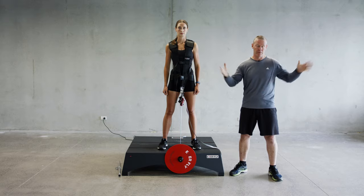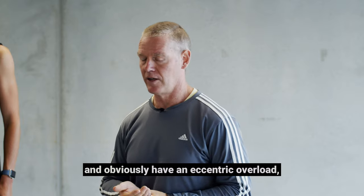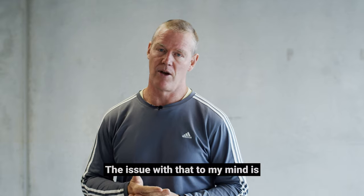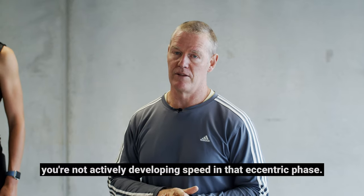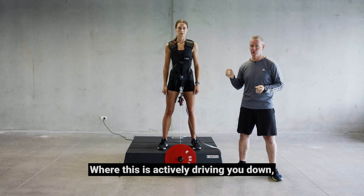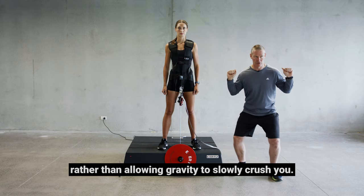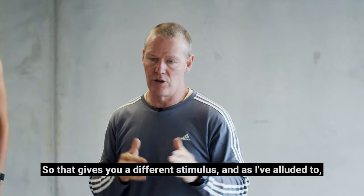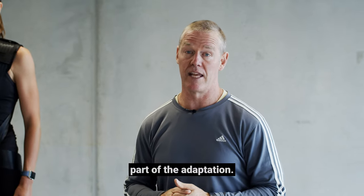The thing with gravity loading is you can put a truckload of weights on the end and obviously have an eccentric overload as you get assistance on the way up in a squat example. The issue with that is gravity is still the driving force on the way down — you're not actively developing speed in that eccentric phase, whereas this system is actively driving you down rather than just allowing gravity to slowly crush you. That gives you a different stimulus, and that high-speed eccentric stimulus is a really key part of the adaptation.